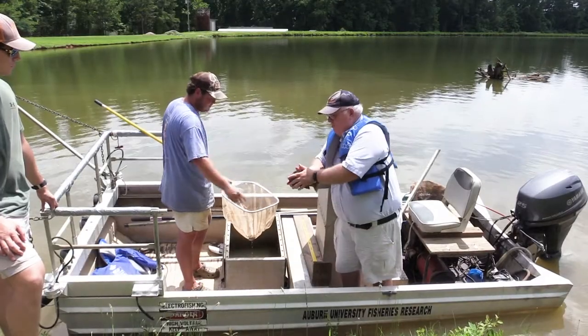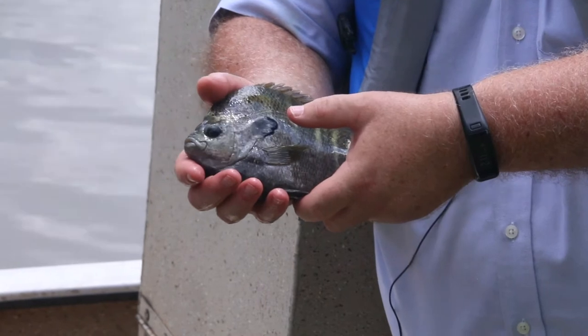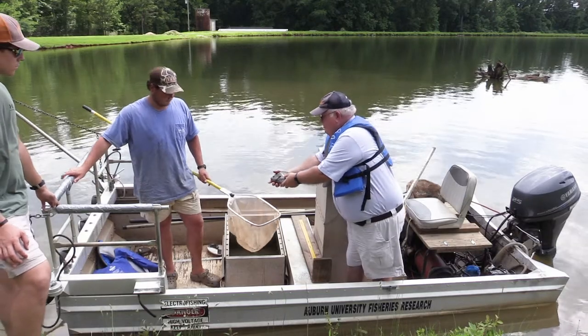This is a male bluegill sunfish. You can see it's a male because it's big, rounded, and it's got a big blue spot there. The fry that these produce is the primary forage for the largemouth bass. So we'll go ahead and put him in the holding tank.